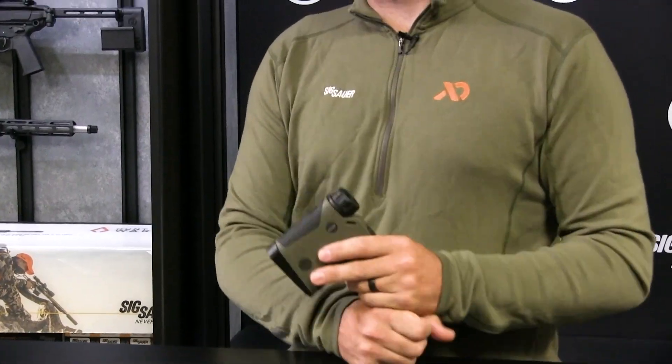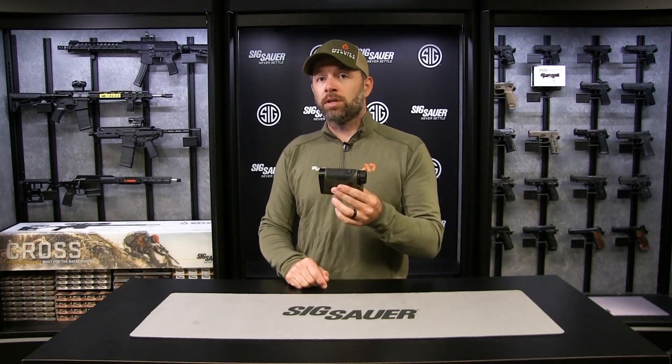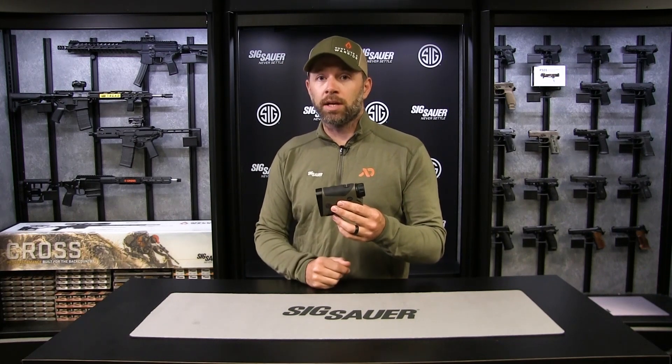The Kilo 5000 features onboard environmental sensors to give you real-time ballistic solutions. It also features the game-changing BDX technology that everybody has seen in the Sierra platforms. This specific unit has a low-energy technology that allows for further distance from the scope when you're using it out in the field.